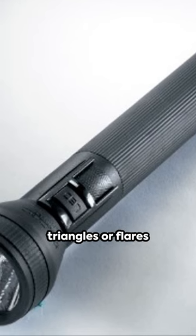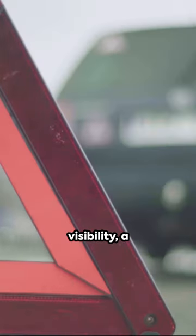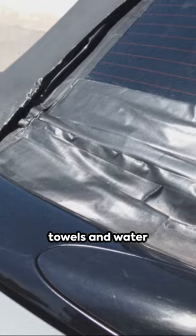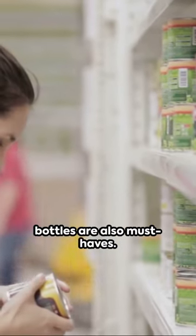Don't forget reflective warning triangles or flares to enhance visibility, a multi-tool knife, and a tire repair kit. Duct tape, a blanket, non-perishable snacks, paper towels, and water bottles are also must-haves.